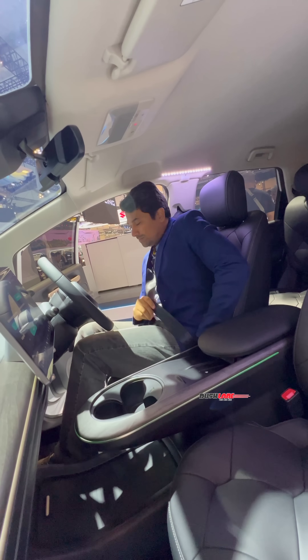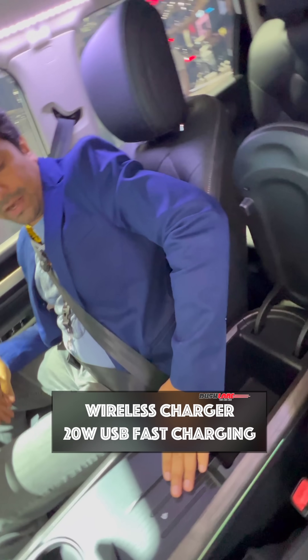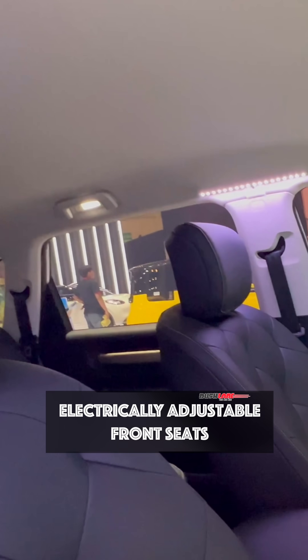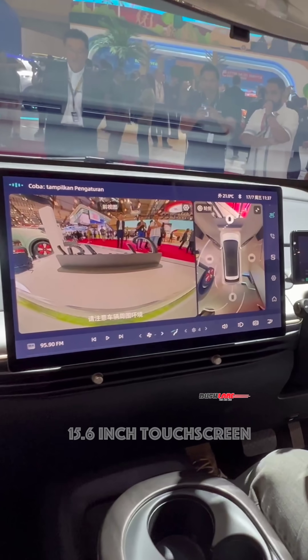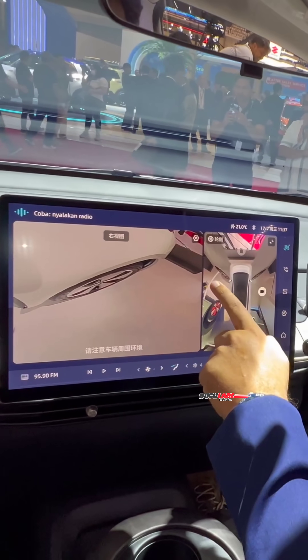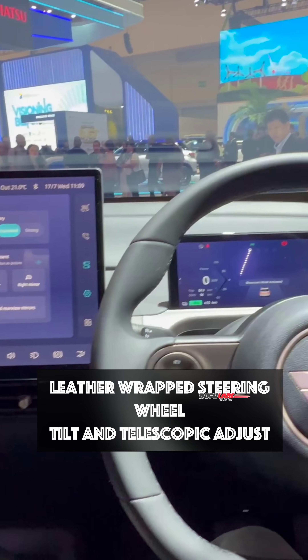Moving into the inside, the cabin feels equally premium. There are a lot of storage spaces on offer as well. The seats are finished in Italian bubble style while the dashboard gets soft touch with rose-gold panels. Sitting on the dash is a high-res 15.6-inch digital TFT touchscreen which delivers full vehicle control. There is also an 8.8-inch digital TFT display.